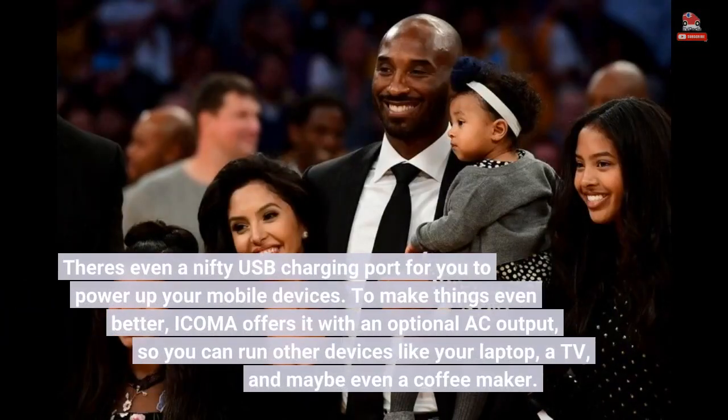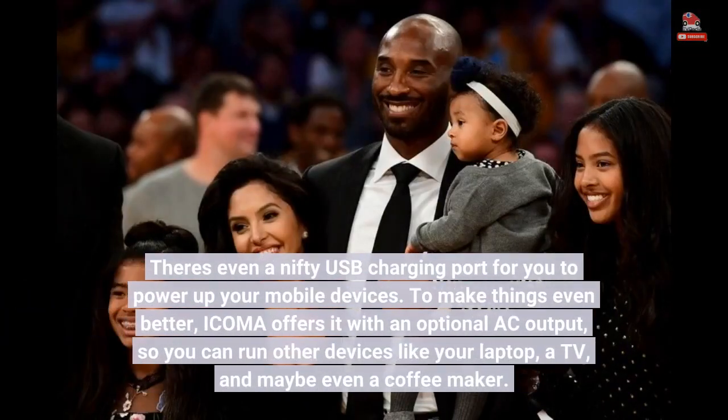There's even a nifty USB charging port for you to power up your mobile devices. To make things even better, ICOMA offers it with an optional AC output, so you can run other devices like your laptop, a TV, and maybe even a coffee maker.